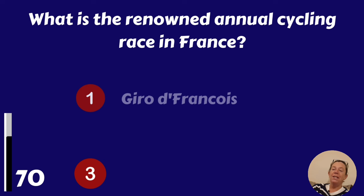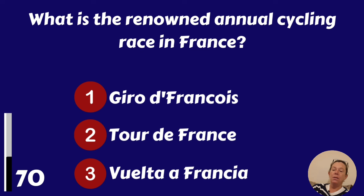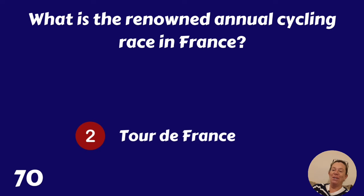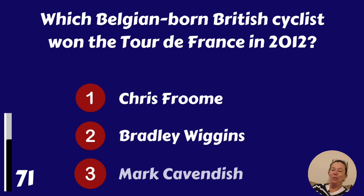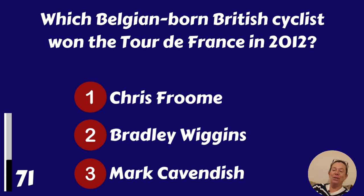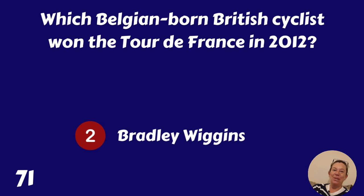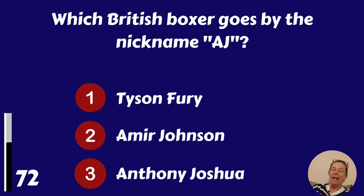What is the renowned annual cycling race in France? Tour de France. Which Belgian-born British cyclist won the Tour de France in 2012? Chris Froome, Bradley Wiggins or Mark Cavendish? Bradley Wiggins, or Sir Bradley Wiggins.